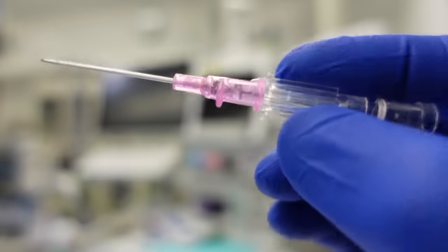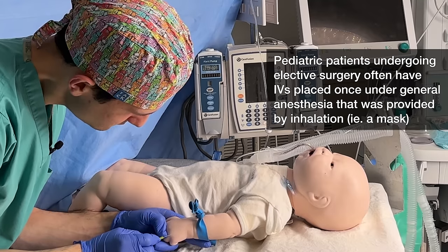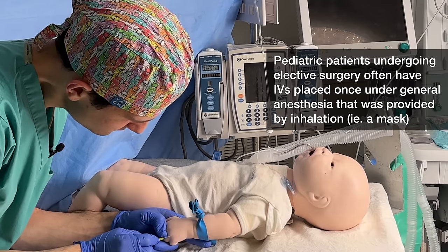Midazolam is fast-acting — onset can be two minutes or less when given through the IV, and it typically won't last for more than an hour, although that also varies depending on the patient. For adult patients, midazolam is typically administered through an IV placed while the patient is completely awake. But for pediatric patients who won't tolerate having an IV placed while they're awake, we can actually administer an oral form of midazolam, which has a longer time of onset, closer to around 20 minutes or so, again depending on the dose and the patient.